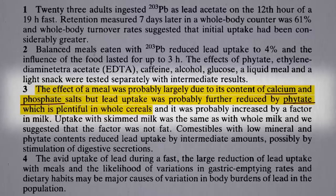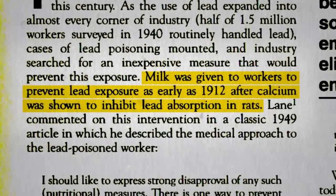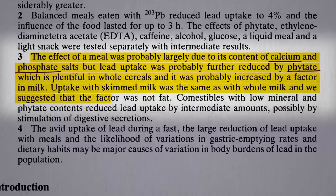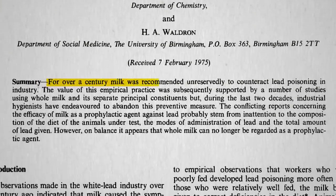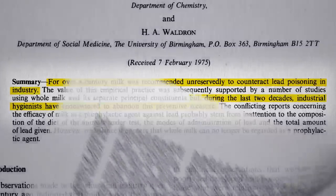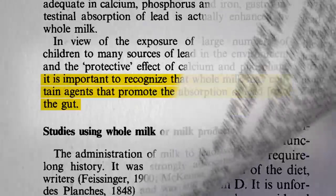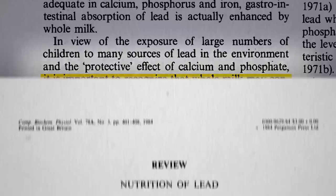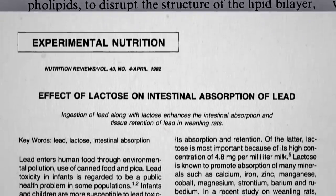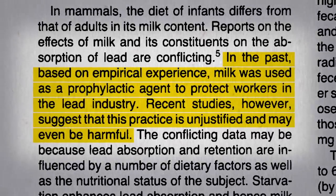Now if calcium and phosphates are protective, you'd think dairy would work wonders. And indeed, they started giving milk to lead workers ever since calcium was shown to inhibit lead absorption in rats. But in humans, there's something in milk that appears to increase lead uptake — it wasn't the fat, since they found the same problem with skim milk. For over a century, milk was recommended unreservedly to counteract lead poisoning, but started to be abandoned in the middle of the last century, once we learned that the overall effect of milk may have been to actually promote the absorption of lead from the intestinal tract. The agent may be the milk sugar lactose, though the mechanism is not clear. Bottom line: recent studies suggest that this practice is unjustified and may even be harmful.